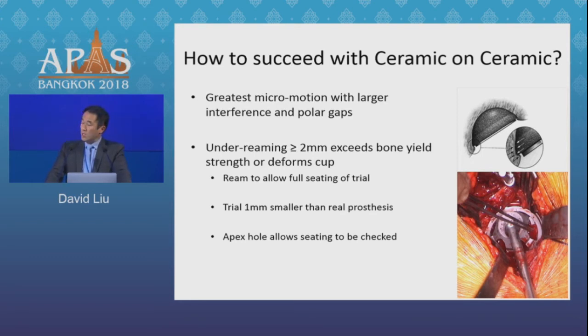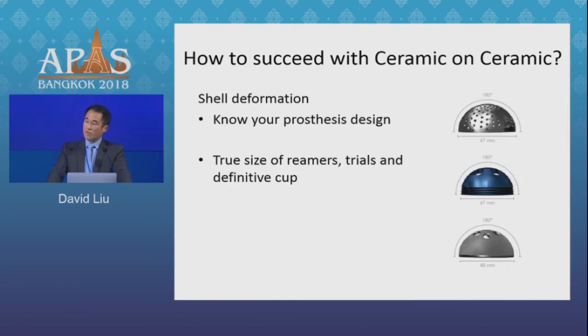I like to ream by a maximum of one millimetre under, and I like the trial — which is one millimetre smaller than the real prosthesis — to go in by hand or with minimal impaction. To achieve this, you have to know your prosthesis well: the size of your reamers, the size of your trials, and also the true size of your cup. Keep in mind that for certain designs and companies, a 48 cup need not necessarily be truly 48mm at the periphery.